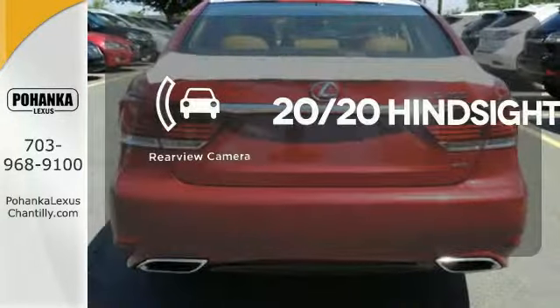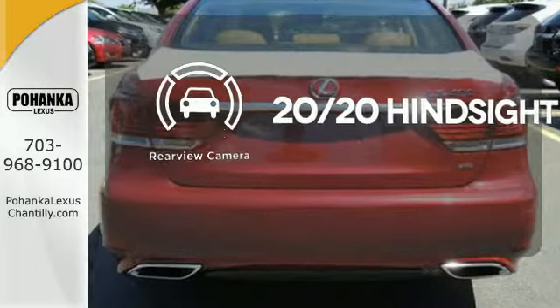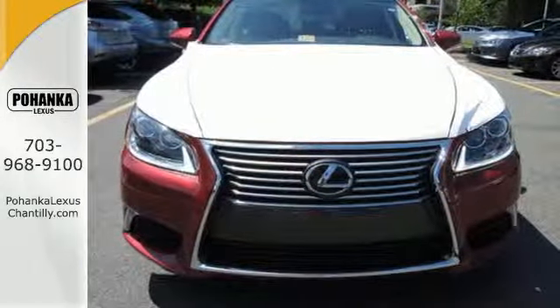See objects previously out of sight with a rear-view camera. Be the envy of the neighborhood in this LS460.